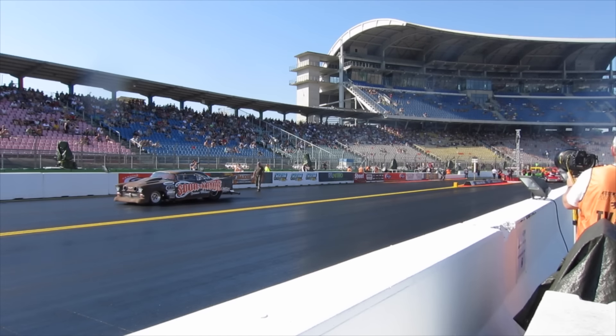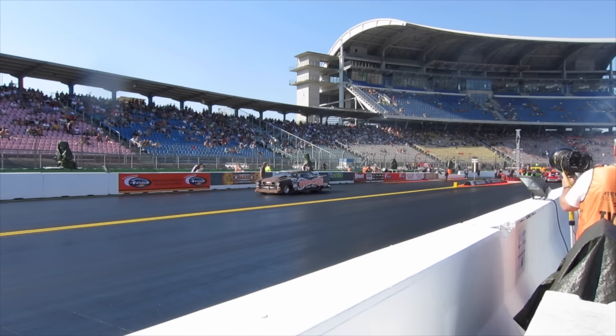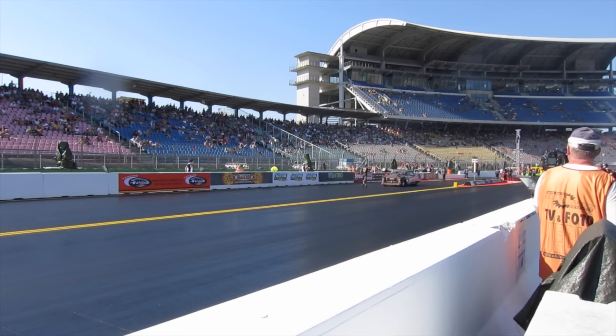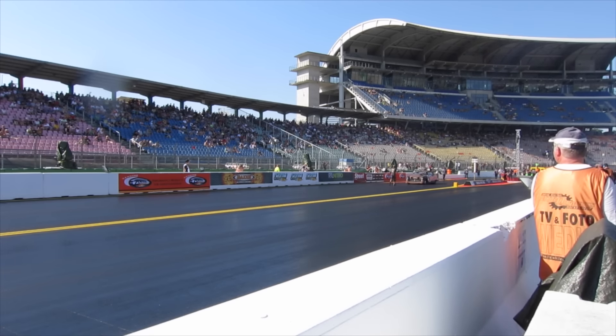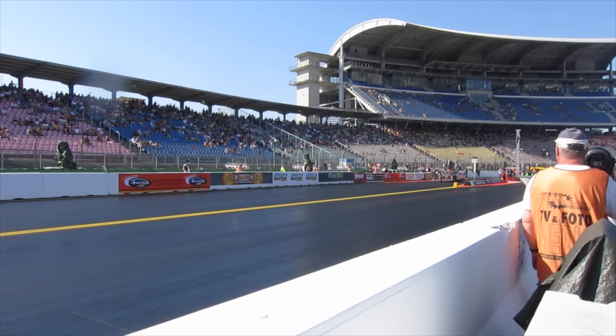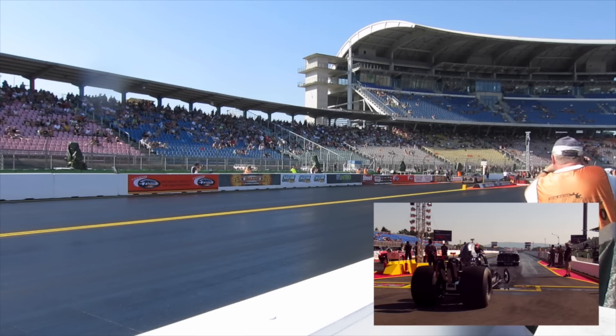And if you believe it or not, this 1955 Chevrolet Bel Air Topshop is still in Germany and is still underway.